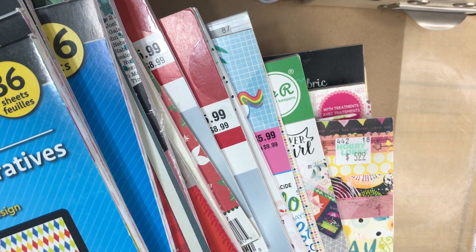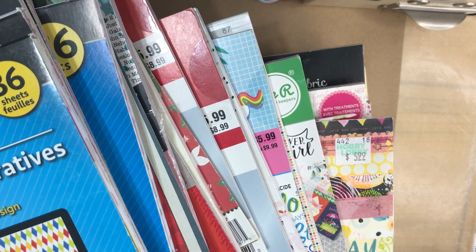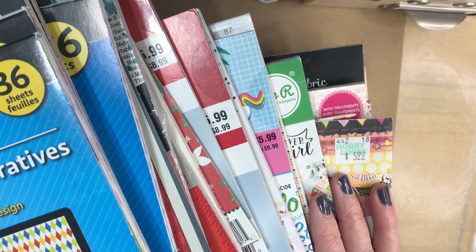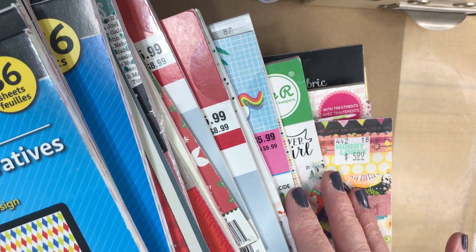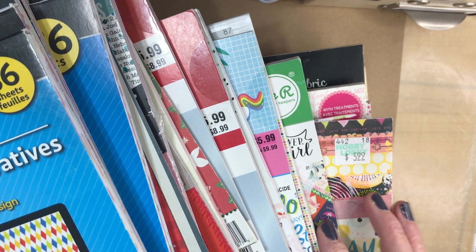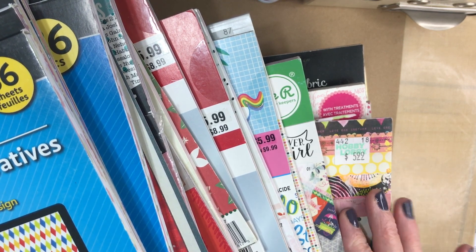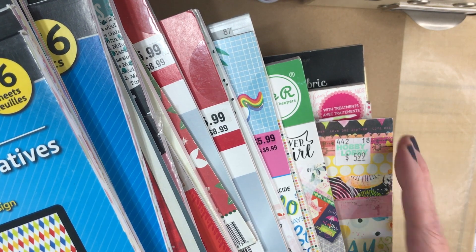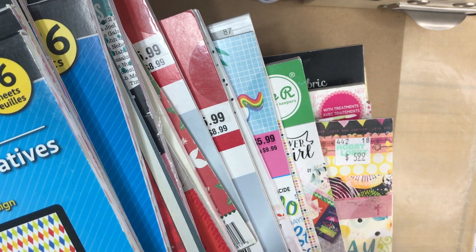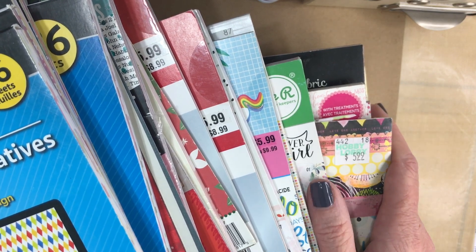Hi everyone, it's Carrie over at DoubleClick. Welcome back to my craft room. Today I wanted to share a paper haul. Someone on one of the local apps was selling 24 6x6 paper pads and she had it posted for $30. I offered her $25 and she accepted it. I was actually looking for two of the paper pads that were in here and I'm thrilled with all the ones that I ended up picking up.